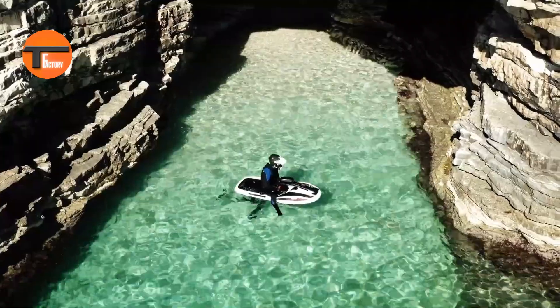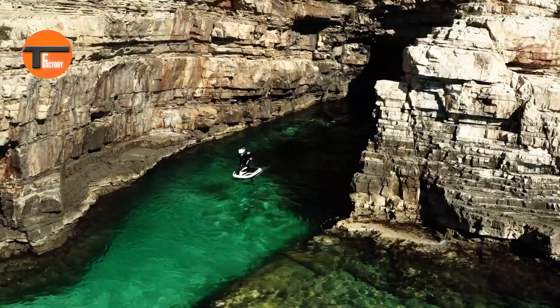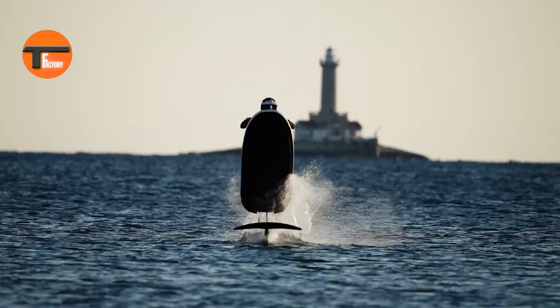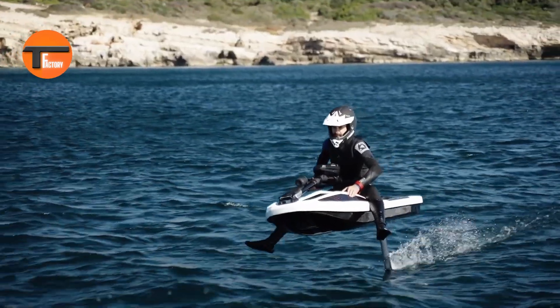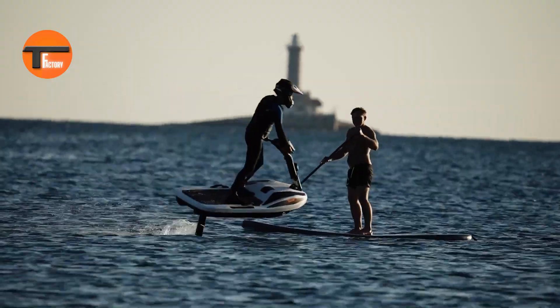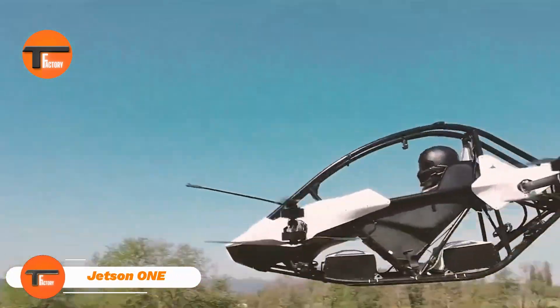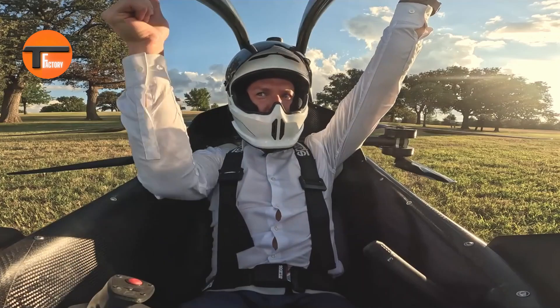With the E-JetSki Flyway, you get the rush of flying, the thrill of the ride, and the wind in your hair — all while being kind to the environment. Plus, it's super compact and lightweight, making it easy to transport and store. Perfect for all your adventures, it's the ultimate way to have fun on the water.